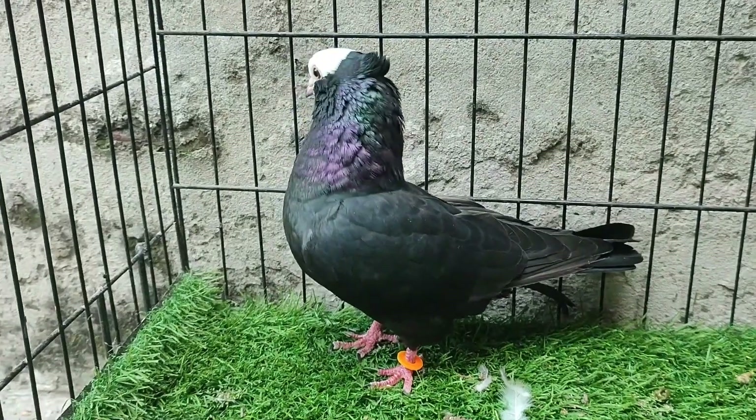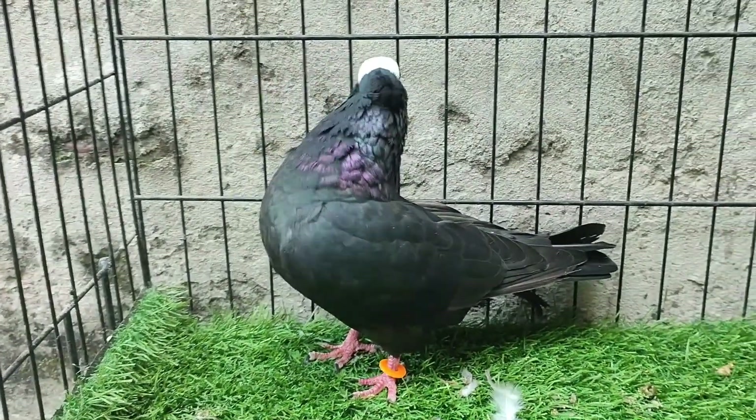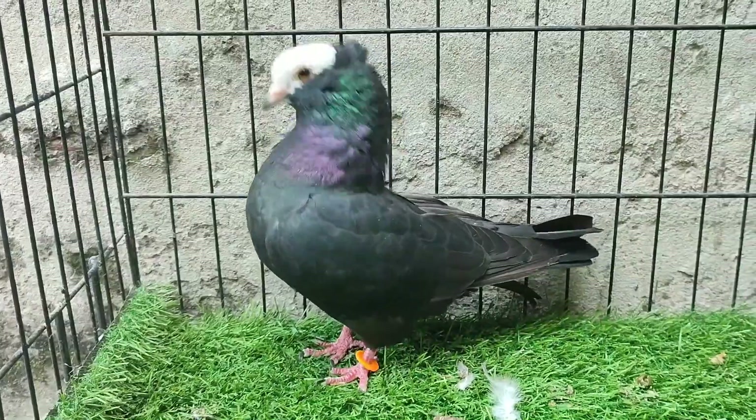Hello Bird Lovers! After a very long time, I will take a very interesting experiment. Because a lot of days later,